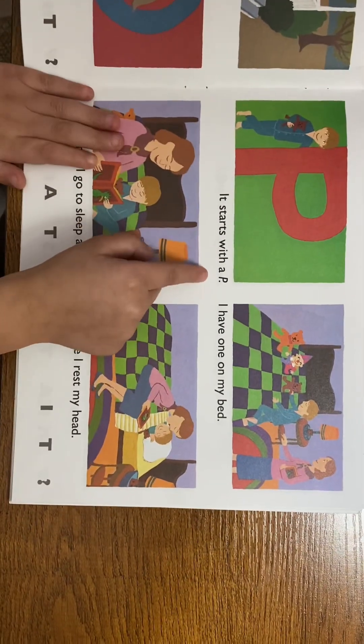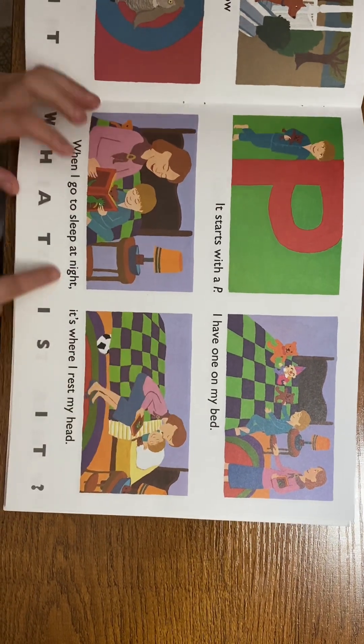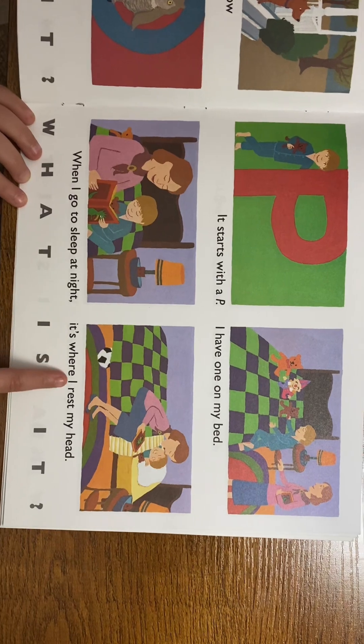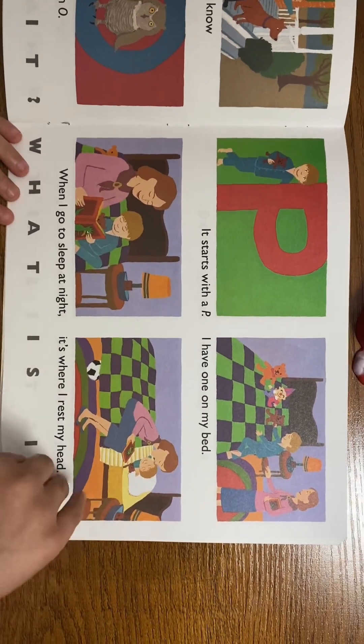It starts with a P. I have one on my bed. When I go to sleep at night, it's where I rest my head. What is it? A pillow!